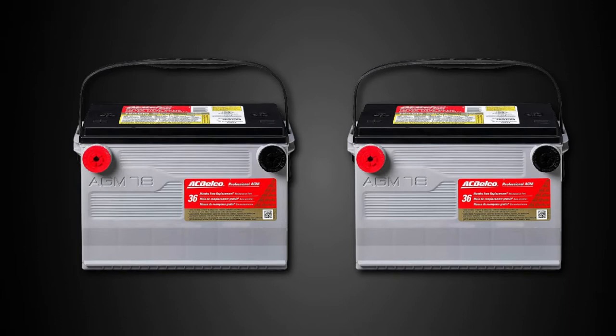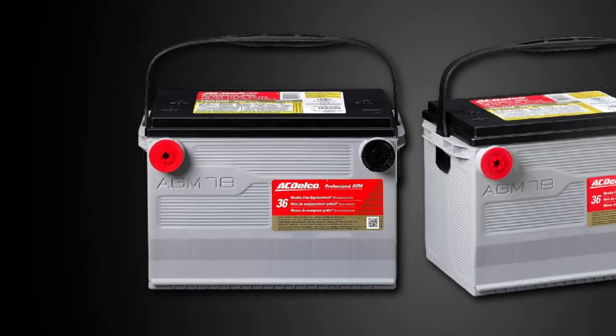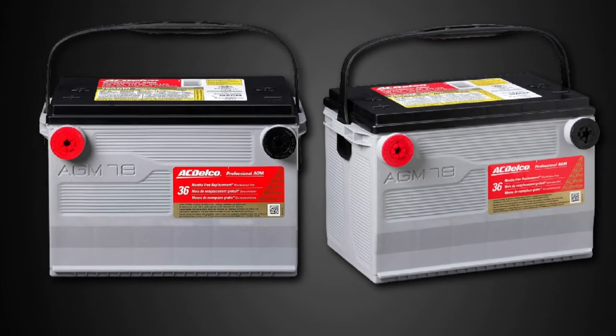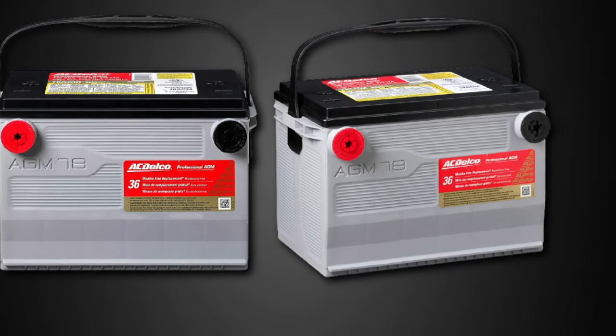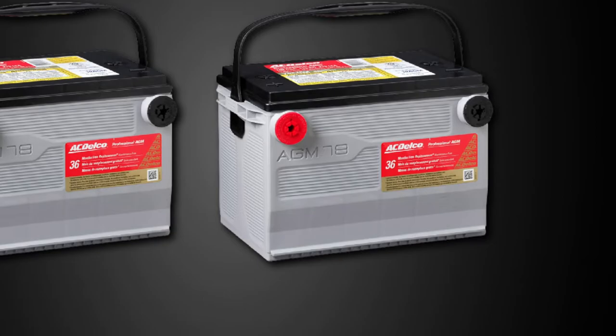It will go with most cars, SUVs, RVs, and more. This battery is preferred by professionals, making things easier and providing advantages with overall use. It is also a true GM original that provides safer use. That's why you can consider it highly reliable for all-weather conditions.